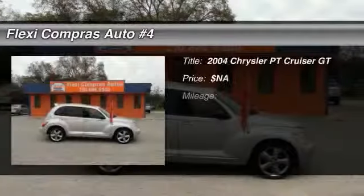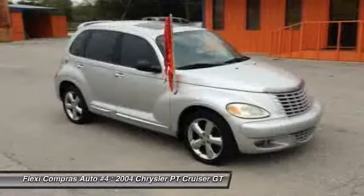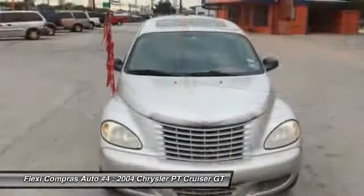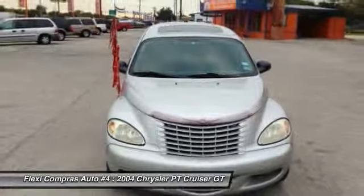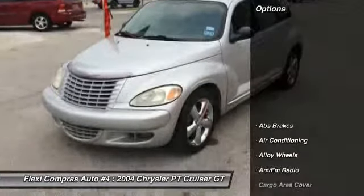The 2004 Chrysler PT Cruiser. Retro-inspired sophistication defines the Chrysler PT Cruiser. Its funky elegance and unique design is truly unmatched. Here are some of this vehicle's great options.